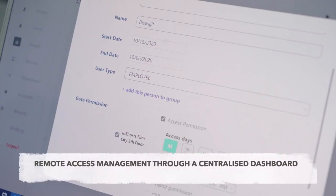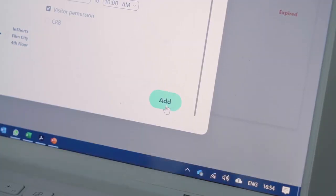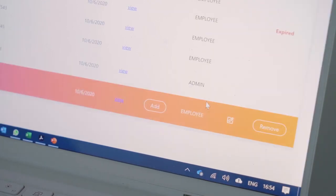This is a huge upgrade from our existing solution, where an employee had to come to the office to register their fingerprints. That is not safe in COVID times or in the post-COVID era.